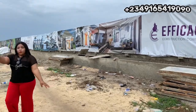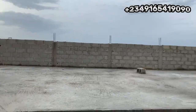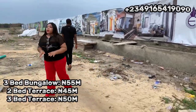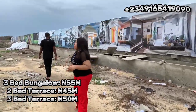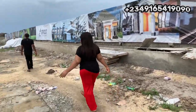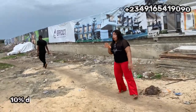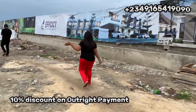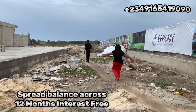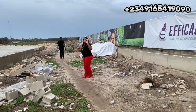As you can see, we have workers on ground and construction has already started for our bungalows and terraces. A three-bedroom fully detached bungalow is selling for 55 million Naira, a two-bedroom terrace duplex for 45 million Naira, and a three-bedroom terrace duplex for 50 million Naira. It's 10% initial deposit to get started, and if you want a 10% discount, make an outright payment. Your return on investment starts immediately. The plots were allocated to people just a few days ago on Saturday.